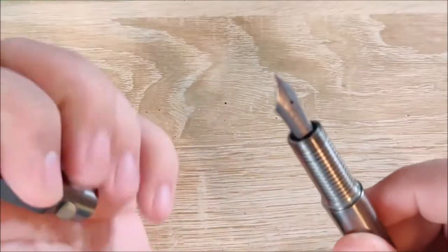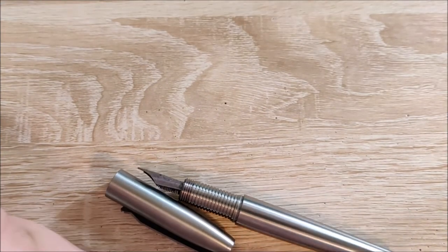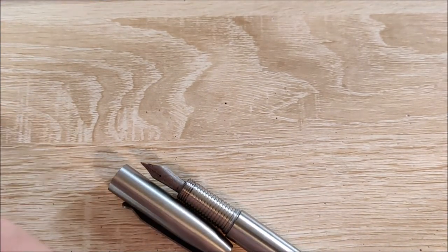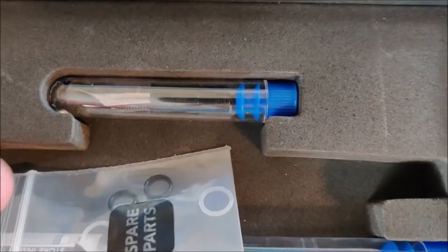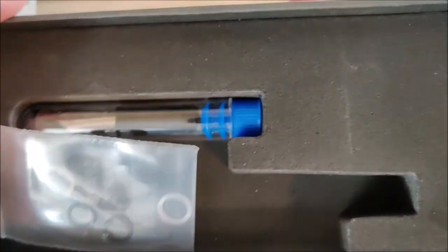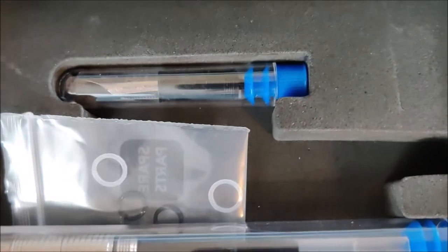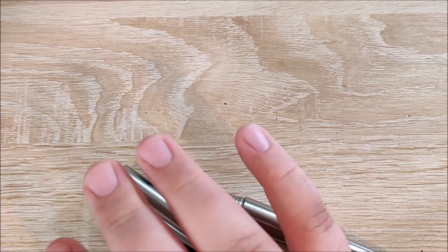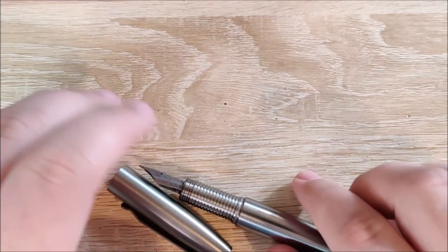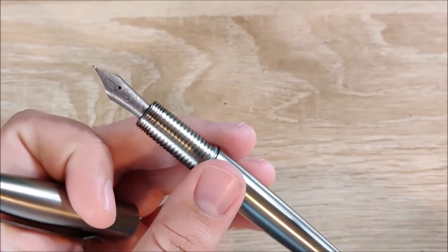You get a titanium nib, but you also get in the box a steel nib to swap out if you prefer steel nibs, and a rollerball/ballpoint section that fits literally any refill that I've tried so far. I haven't had a single refill not work in this pen out of all the ones I've tried. So it's a great, super versatile, super interesting pen.